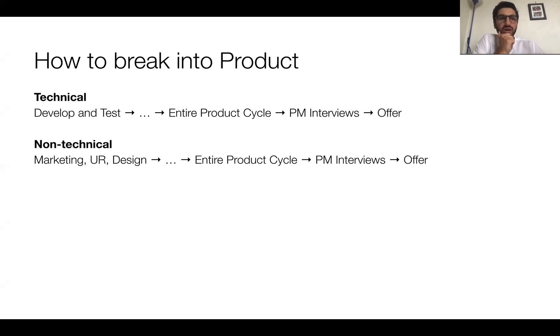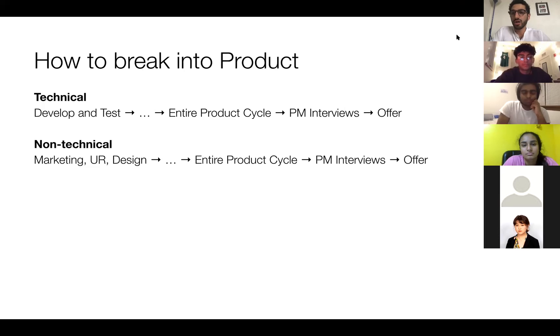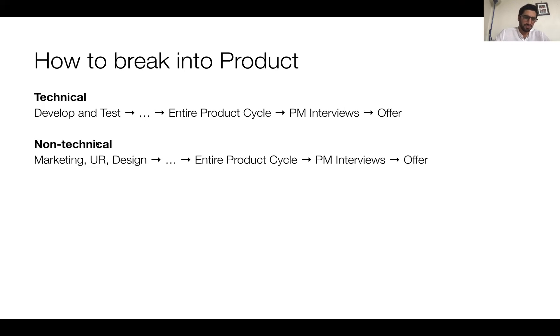When you're technical — say you're a software engineering intern, that's all you've done — and you want to break into PM, that's a jump because you don't have any PM experience. What you've done is develop and test: you wrote code, wrote code, wrote code, and maybe tested it. You have a gap — the rest of the product cycle that you need to complete. When you've done the entire product cycle, recruiters are much more comfortable giving you PM interviews, and you have a much higher chance of getting an offer.